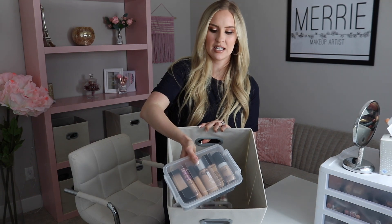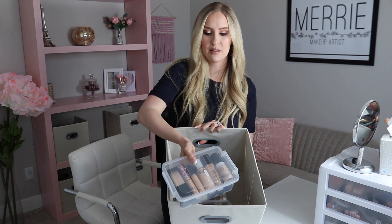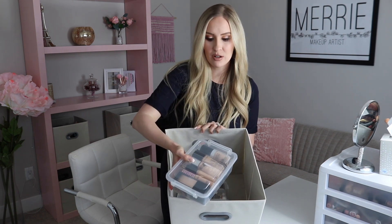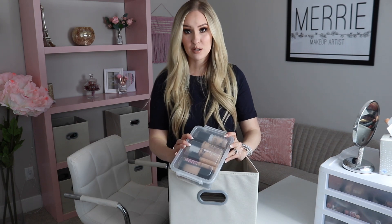In this second bin, this plastic container has about half of my foundations and concealers, and the other half is in my travel kit. These plastic containers I got from Dollar Tree, and I love shopping at Dollar Tree for organizational items — otherwise you're spending tons of money at Walmart or Target. So anytime you have an organization project, I recommend going to Dollar Tree. They have tons of good stuff.